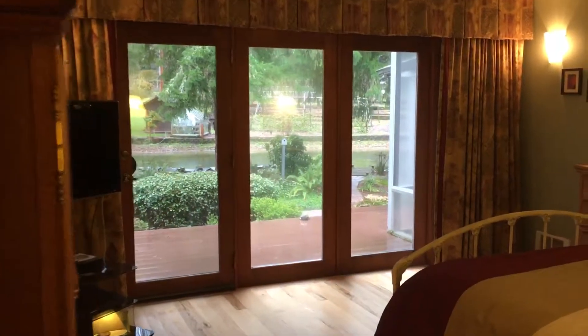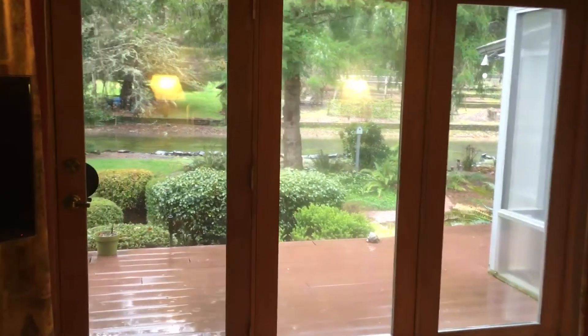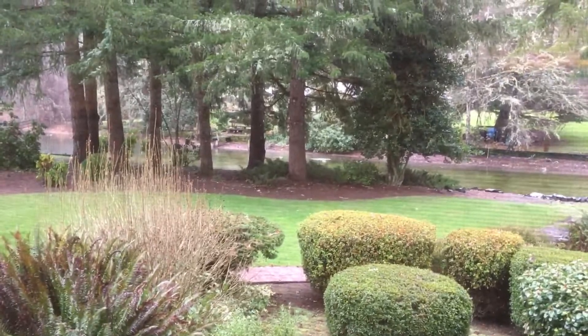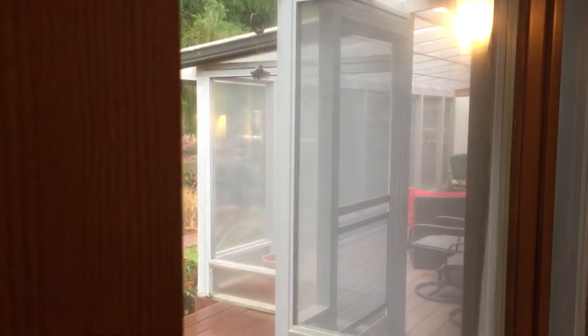Master bedroom with a view of the backyard pond. There's some ducks you can see. This is the sunroom, which we'll go to later.